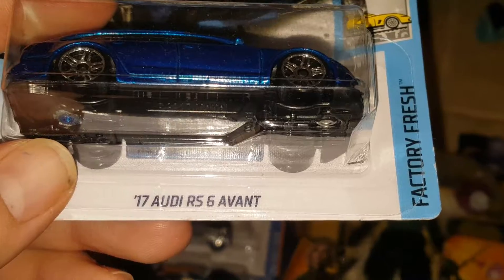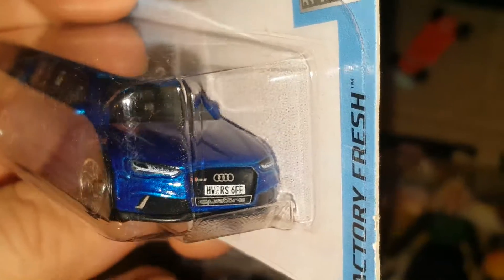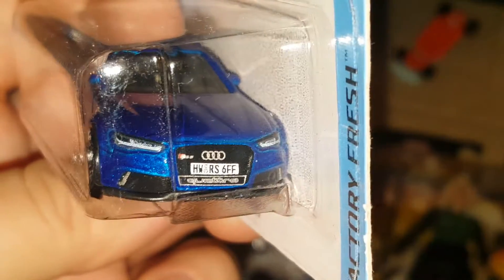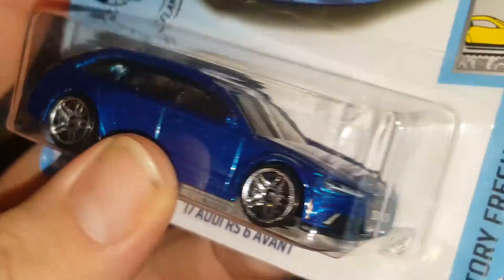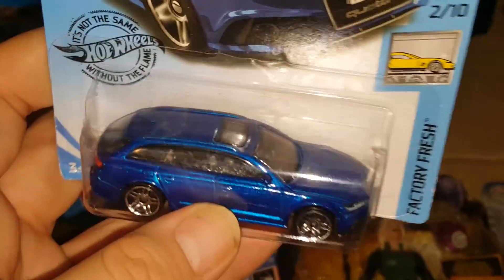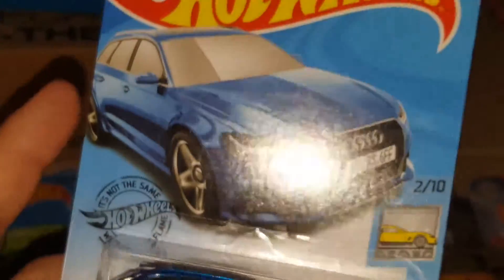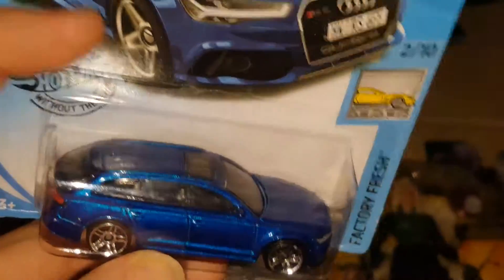Then we got this 2017 Audi RS6 Avant — a beautiful, beautiful car. I like all those tampos, the lights, the details, the grille, the logo in the front, the headlights, rear lights, and the license plate — all detailed. Really beautiful in this blue color. This is one of my favorite Audis. If I ever have enough money to get a brand new vehicle, this would be it.